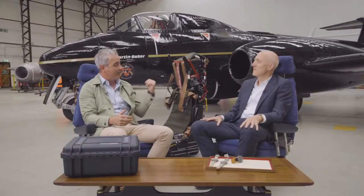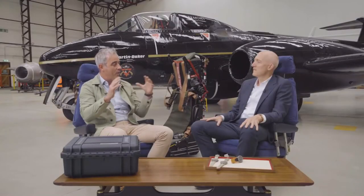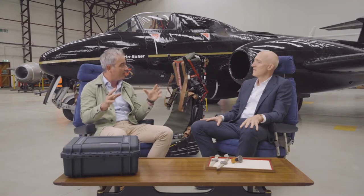We didn't launch the Martin Baker watch until 2009. We celebrated 10 years a few years ago. It was an amazing experience, and seeing an ejection seat come out of here with the watch on, I was flabbergasted about how quickly everything happens.